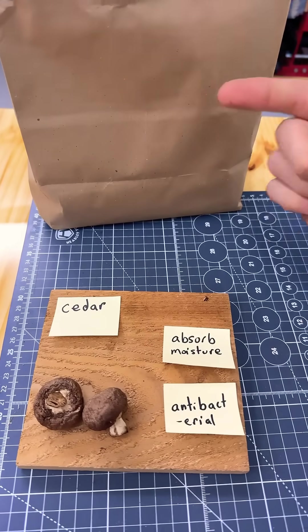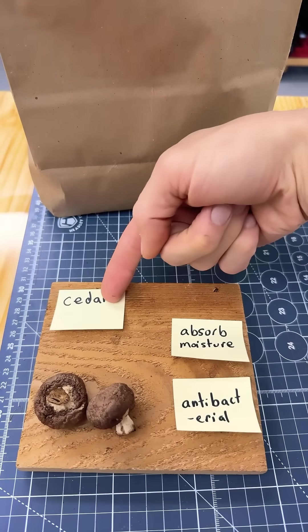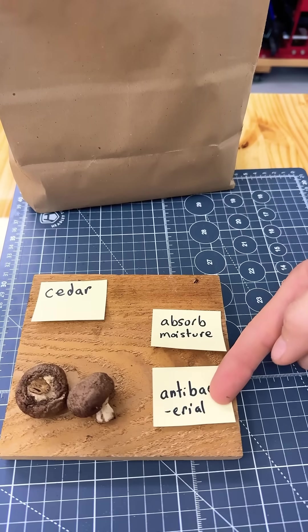In summary, we use paper instead of plastic so we do not trap the moisture. We use cedar so that it absorbs the moisture, and it is antibacterial by nature.